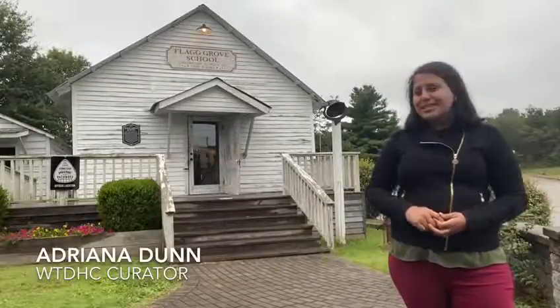Hello and welcome to this week's Curator's Corner. I'm Adriana Dunn, the museum curator at the West Tennessee Delta Heritage Center. Today we'll be looking at Flagg Grove School and its history before it became the Tina Turner Museum. So let's go take a look.